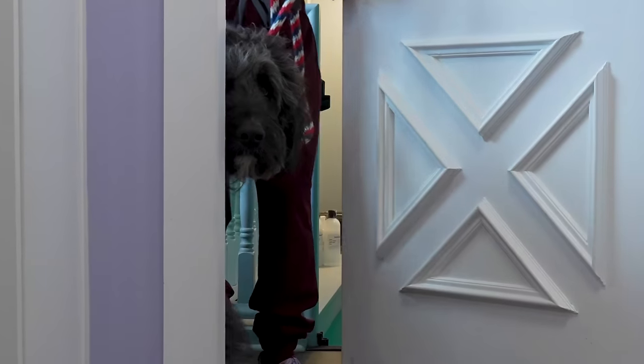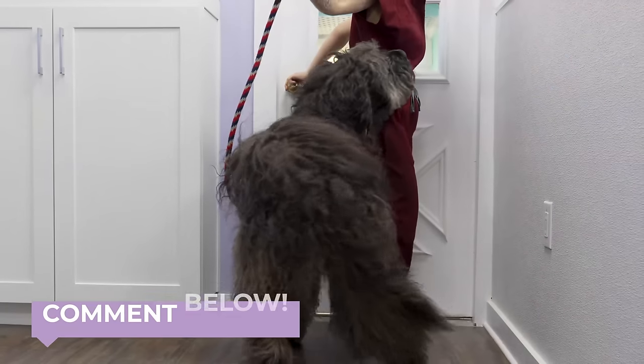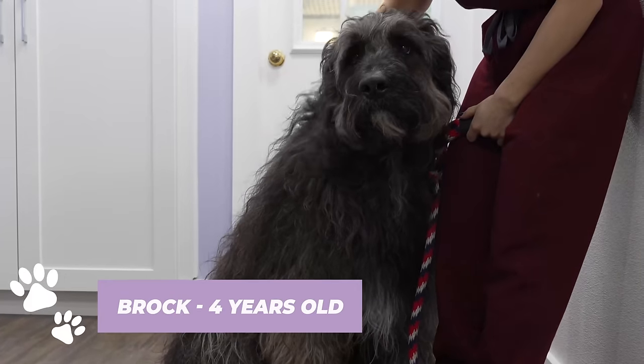No one on earth can accurately guess the breed of this dog. Feel free to place your bets, drop a comment, and I'll unveil his breed later. For now, I want to introduce you to Brock, the four-year-old mystery.